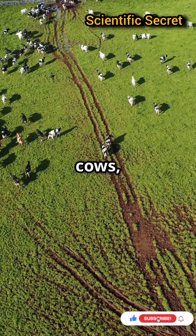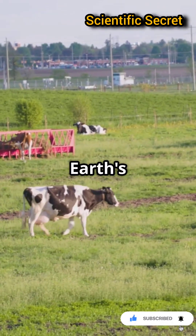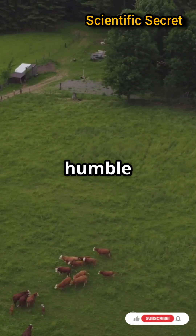So next time you pass a field of cows, remember, they're not just chewing grass — they're aligning with Earth's magnetic forces. Nature's wonders are everywhere, even in the humble cow.